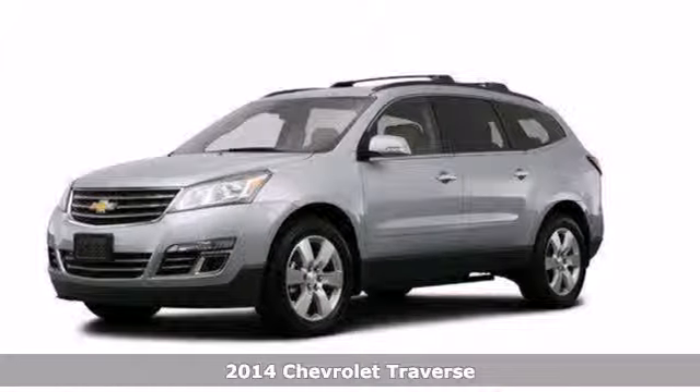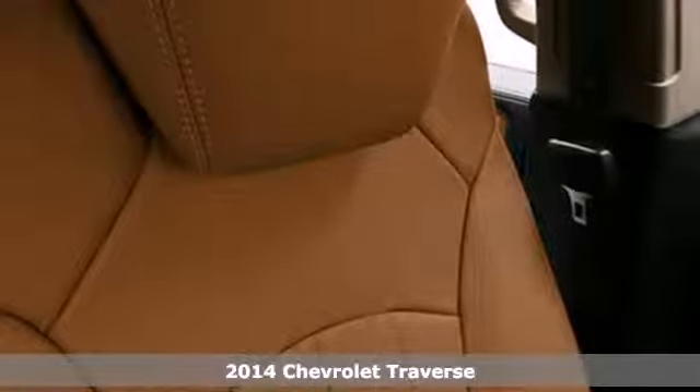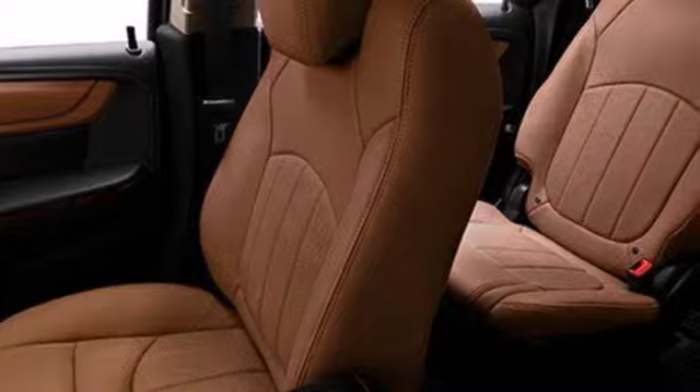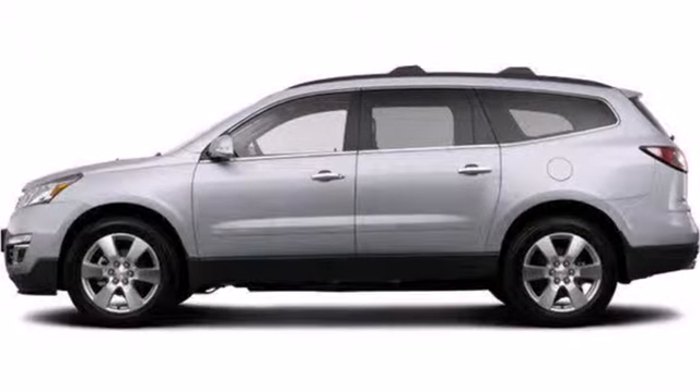It's a 2014 Chevrolet Traverse. Its appeal starts with a class-leading cargo room and continues with modern technologies and top-of-the-line safety. You'll love the impression of its athletic hood design and striking good looks.